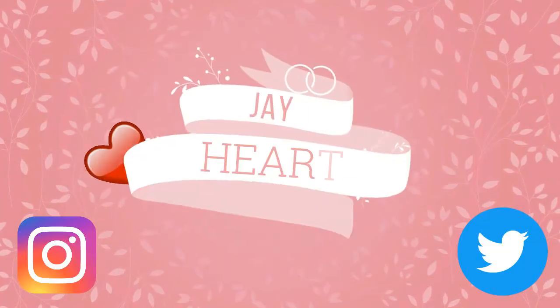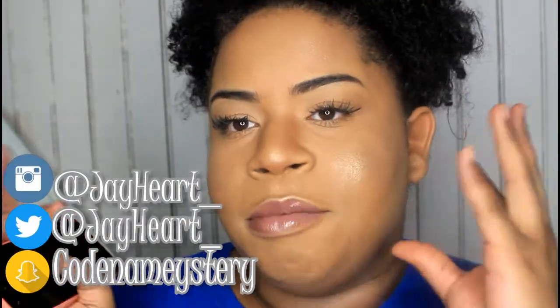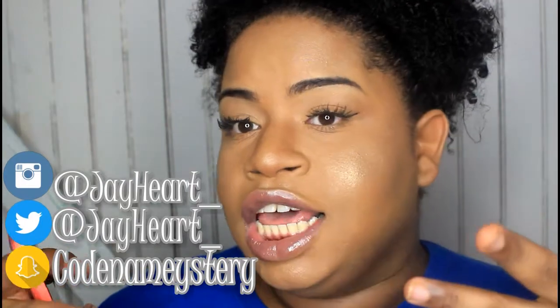Hey guys, it's JHeart and welcome back to my YouTube channel. If you guys are new here and this is your first time watching, please hit that subscribe button, then hit that like button because you will really like this video. After that, hit the notification bell to make sure you guys are notified for future uploads. I record Mondays, Wednesdays, and Fridays.